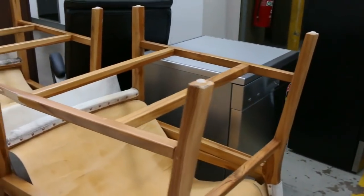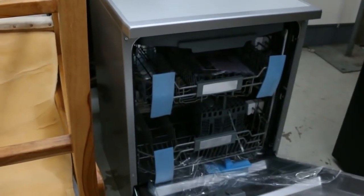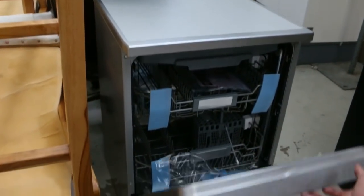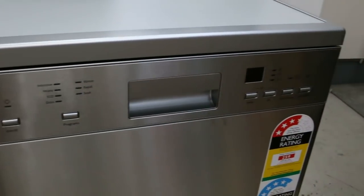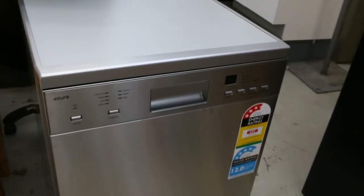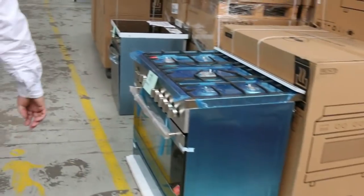I'll just give a look at this lovely Euro dishwasher here — we're still moving some stock around. These dishwashers are around the $380 mark. Really good brand new Euro dishwasher, 14 place setting. Absolute bargains on those, they're flying out — all brand new in boxes with manufacturer's warranty.